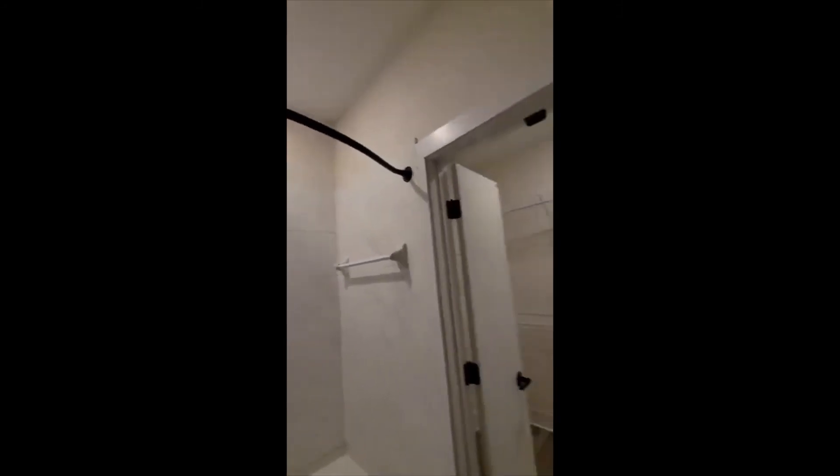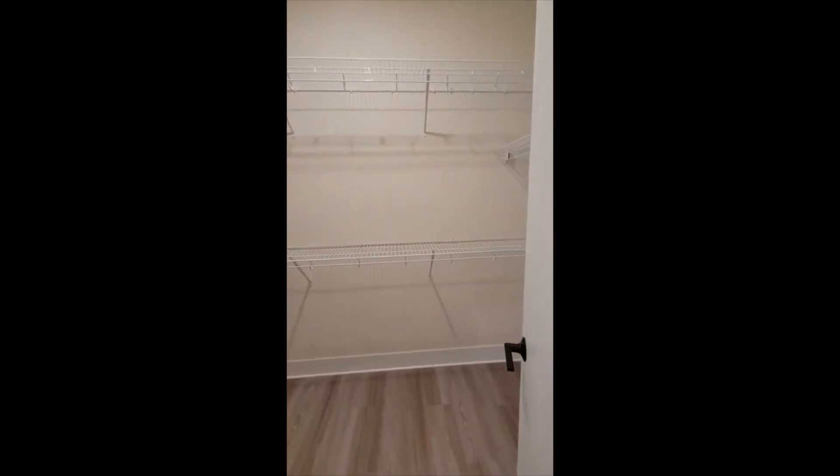This is the bathtub and shower — everything's brand new, by the way. I'm the first person to ever live here. And this is my closet — let me close the doors and open them.